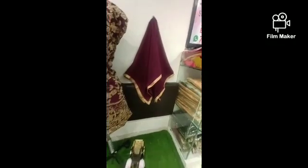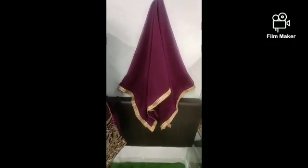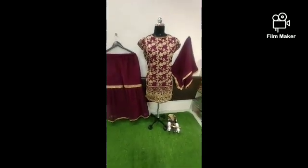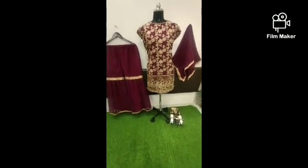And this is Georgette Dupatta with four side lace. It is having sleeves attached. We are giving sleeves attached also, with the best quality.